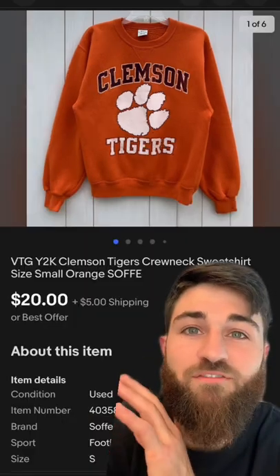Here are three items I've sold recently. Let's see how much they sold for. We'll start with the least. What do you guys think this Clemson Tigers sweatshirt sold for? Just a hint, it's not vintage, but it's probably from the 2000s. It sold for $20 plus $5 shipping.